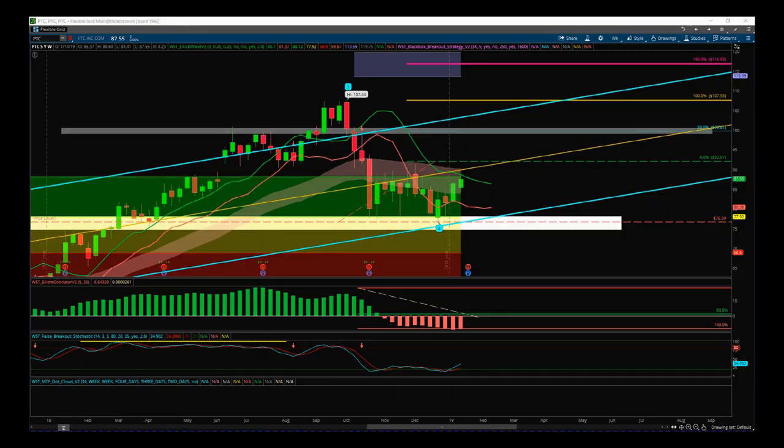Hi, this is Paul from tradethefifth.com. Today is Friday the 18th of January. I thought I'd do a video updating you on the five hot stocks for 2019. I started this post right at the end of 2018, highlighted these five stocks, and I want to update you on where they are and what I'm trading in them.